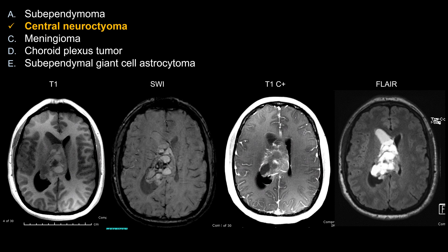The correct answer, or the best choice here, is going to be B, central neurocytoma. Let's look at some of the features that make choice B the best answer here.